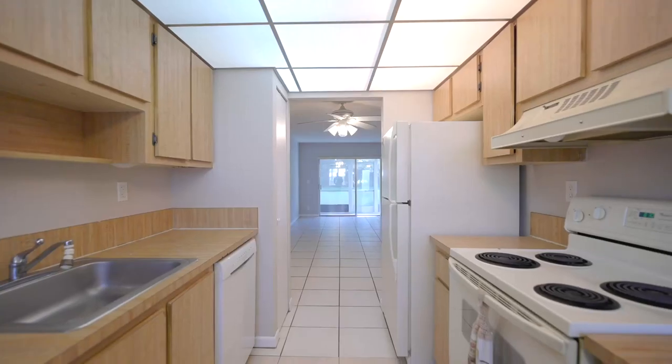The layout of this condo is great. Usually there's a wall here that gives you that closed-off space, but instead it flows freely through your galley-style kitchen directly into your breakfast nook.